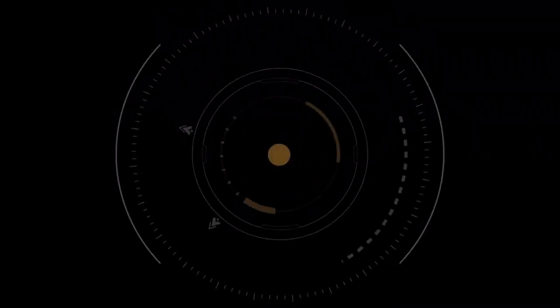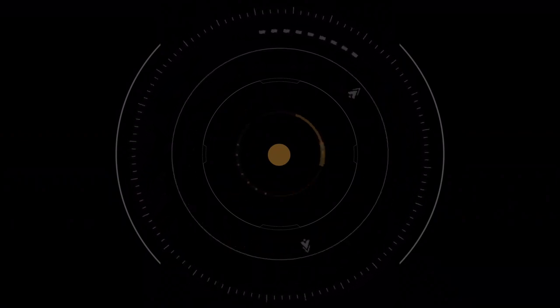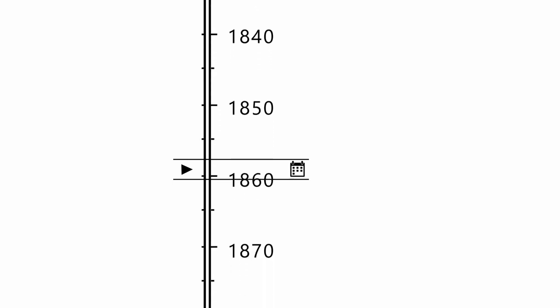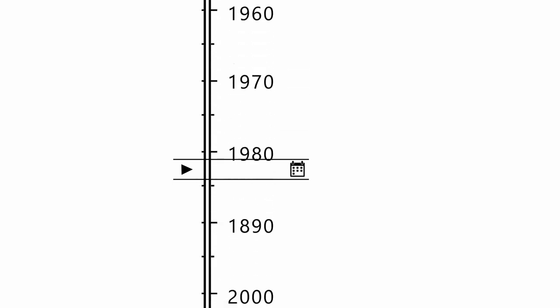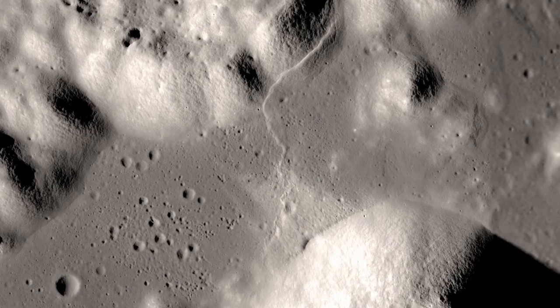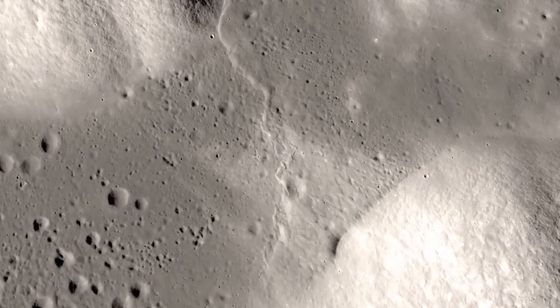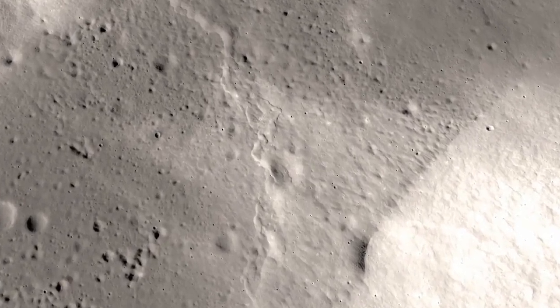Capturing such fine details of Pluto required extraordinary tracking precision. The telescope had to follow a small, swiftly moving object while compensating for its own movement and Pluto's slow drift through the star field. This feat demonstrates the instrument's adaptability, capable of studying both the oldest galaxies and active nearby worlds within our own solar system.